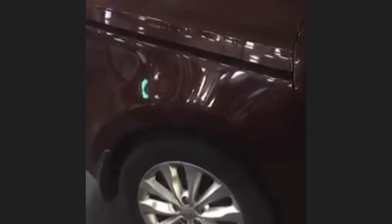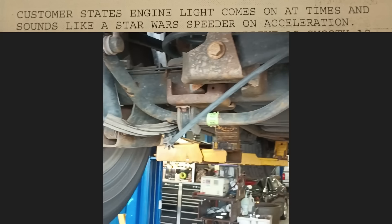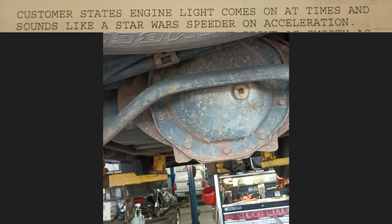Customer states when he closes the sliding door it sounds like a cow. Another customer states the engine light comes on at times and it sounds like a Star Wars speeder on acceleration.